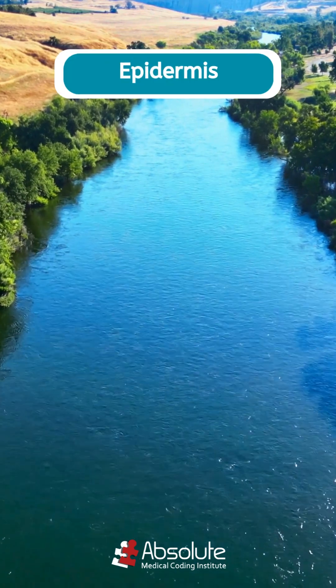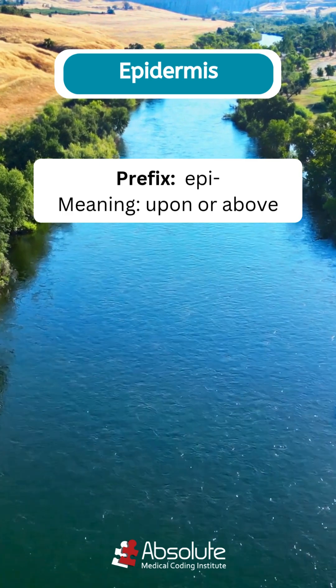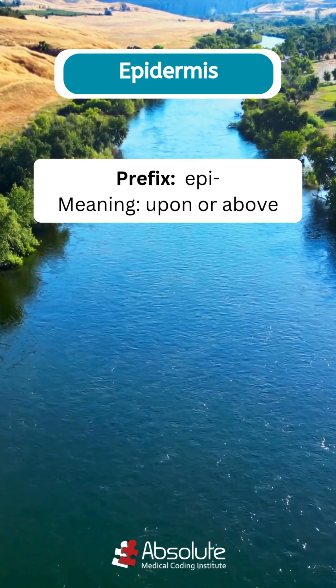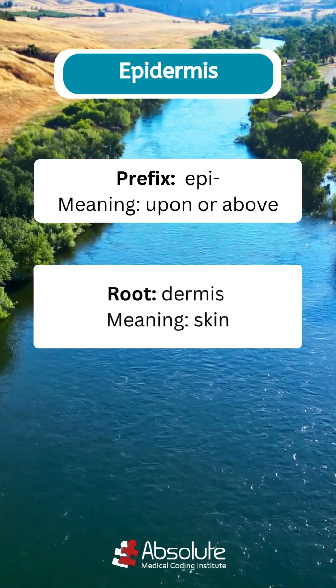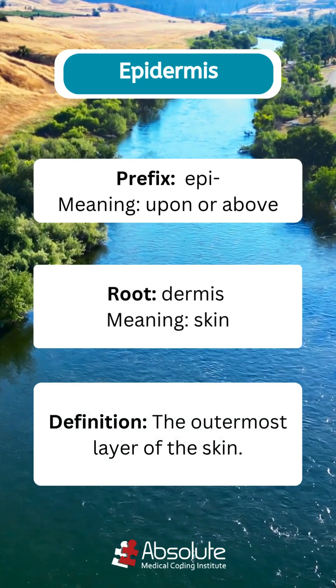Let's break down the medical term epidermis. The prefix epi, from Greek epi, means upon or above. The root word dermis, from Greek derma, means skin. When you combine the prefix with the root word, you get the definition: the outermost layer of the skin.